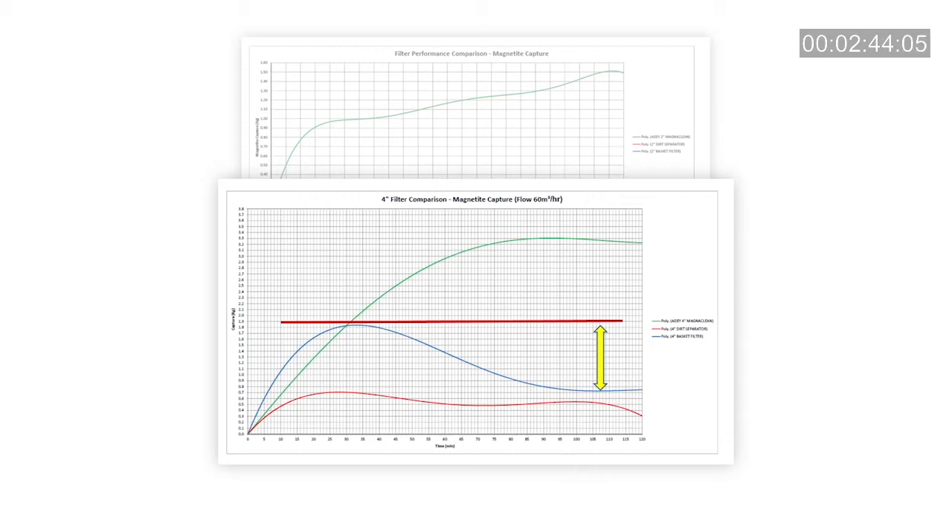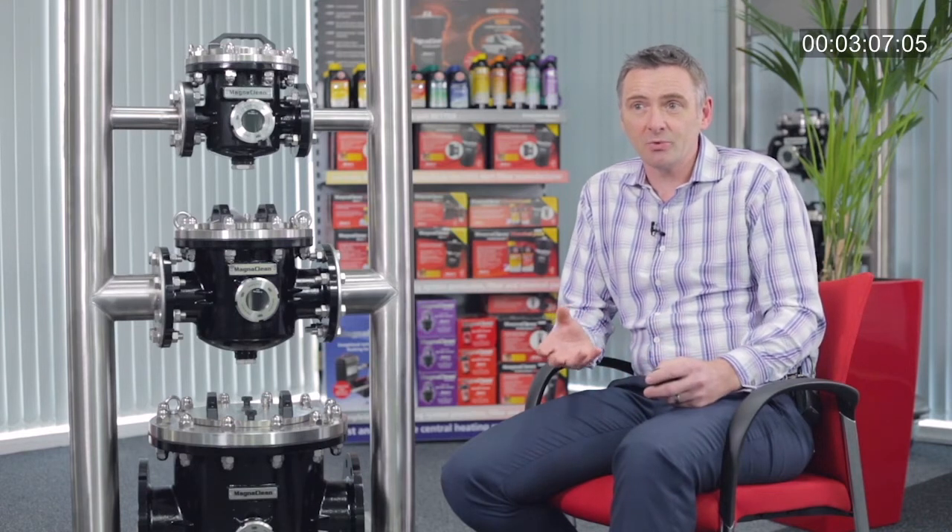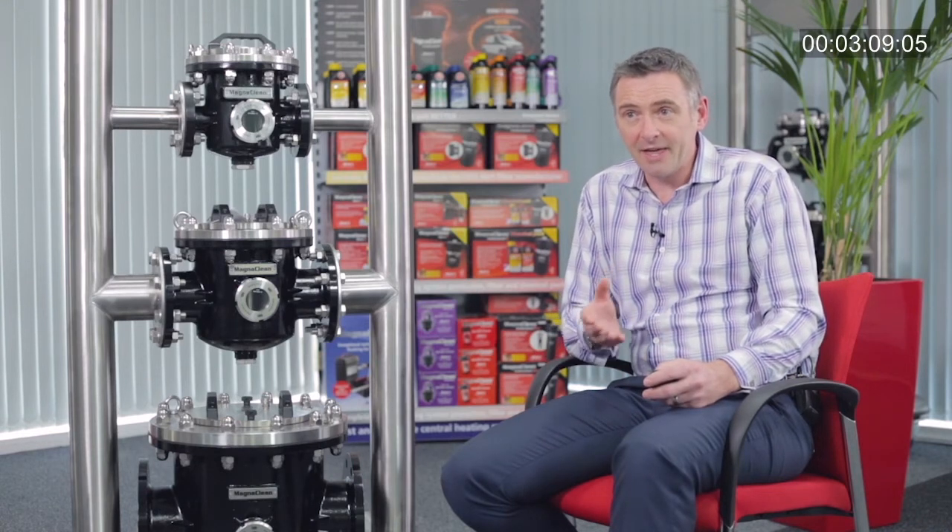Well, why is that? Simply because it doesn't take account of the fact that the particle size for magnetite that you're trying to remove from the system is very, very small. What happens is the bag itself acts like a grid, so the conglomerated particles are continuously being rubbed against the bag until eventually the particle size becomes so small that they escape back into the heating system.